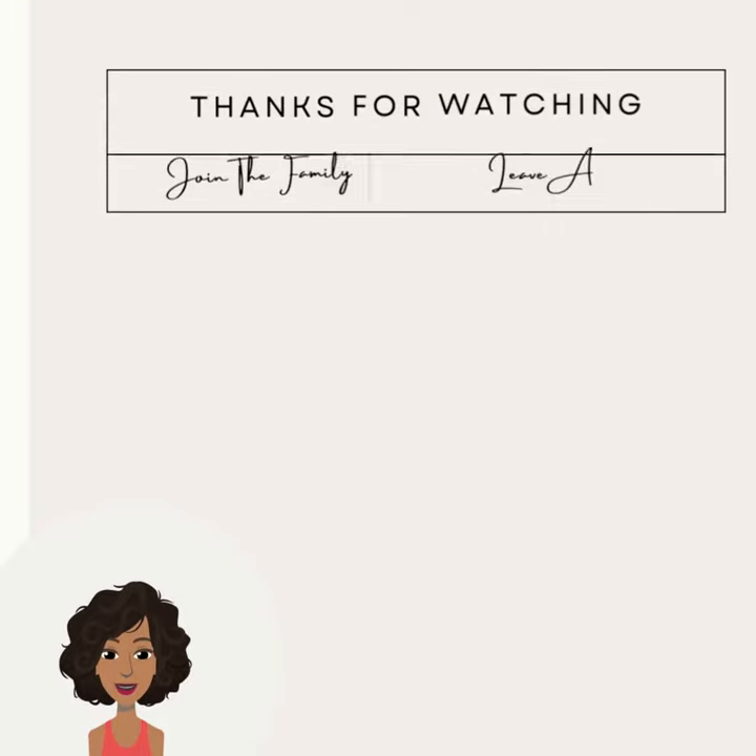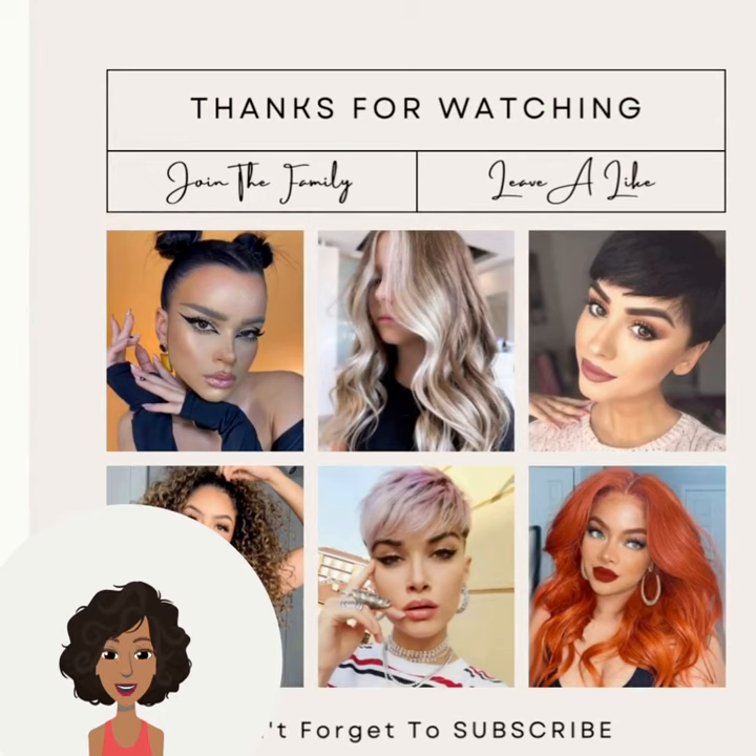So if you guys want to see even more inspiring hairstyle ideas, be sure to check out this video next. Bye!